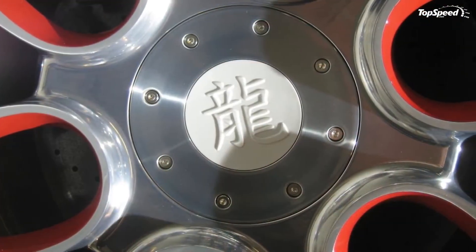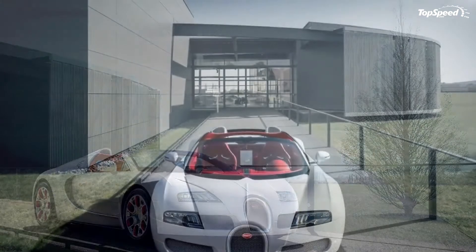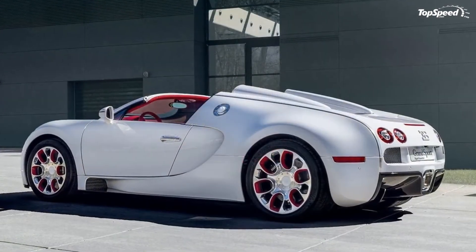Developed in collaboration with Kanellisch Porcelain Manufacture Berlin, the Veyron Grand Sport Weylong is Bugatti's version of paying homage to the year of the dragon. Everybody's doing it anyway, right?